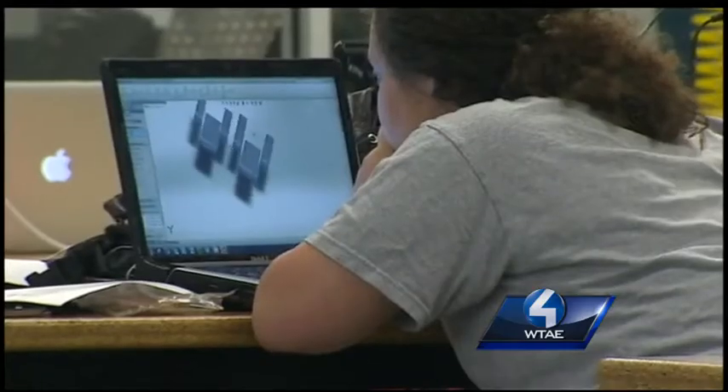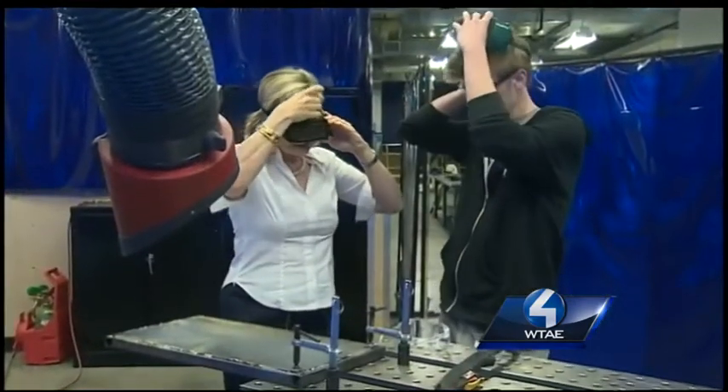TechShop happened here as a result of a coming together of CMU and the Veterans Administration. Two thousand veterans over the next two years can get training through their facilities — a full year of membership and $350 worth of classes. But you don't have to be a member to learn.